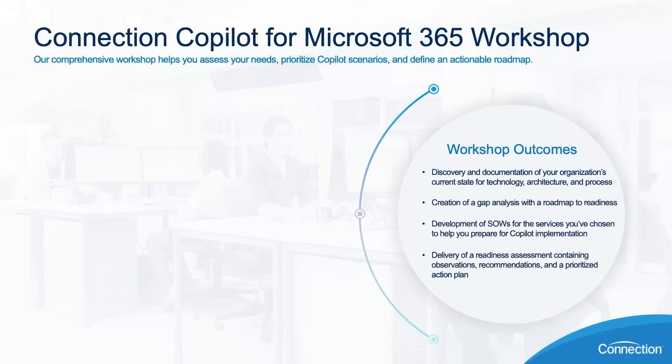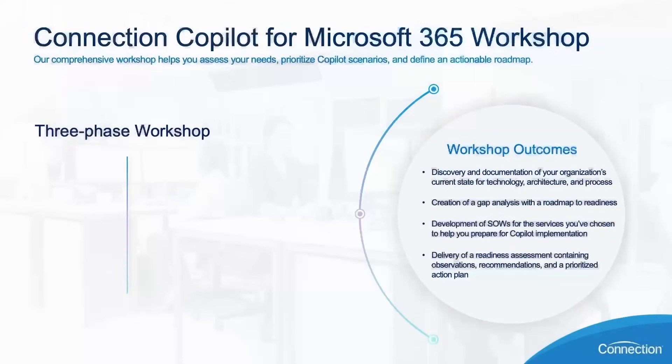The Copilot for Microsoft 365 workshop is something we're offering to our qualified customers. The workshop's purpose is to help customers kickstart their Copilot for Microsoft 365 journey and gain personalized direction from Connection subject matter experts about how to start implementing and adopting Copilot for Microsoft 365. The workshop is about a six-hour engagement comprised of three phases. In the assess phase, we set the table for the structure of the engagement — defining the scope, identifying the stakeholders, and agreeing on a timeline. We also complete the optimization assessment to identify areas for optimization in your Microsoft 365 environment so that you are as ready as possible to adopt Copilot.